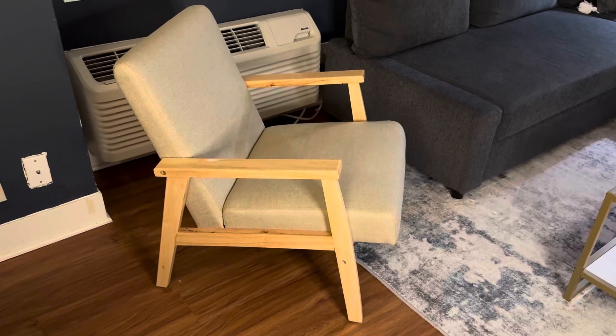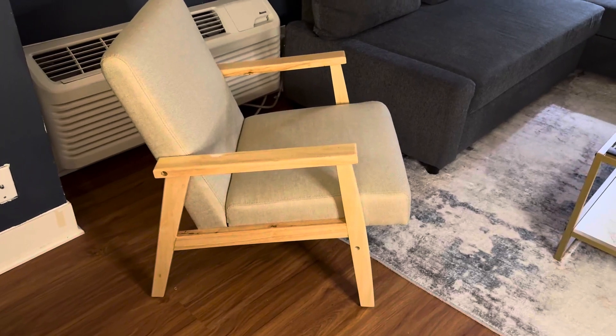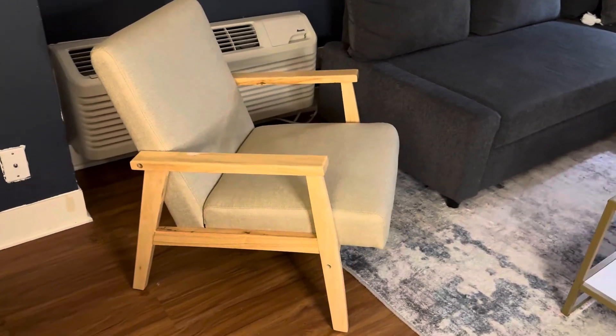Hey friends, if you're looking for the perfect mid-century modern accent chair, check out this little beauty. Here's what I love about it. I love the size. It's not too big, it's not too small.